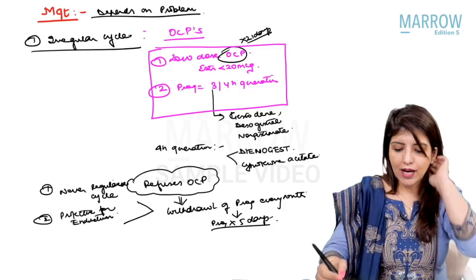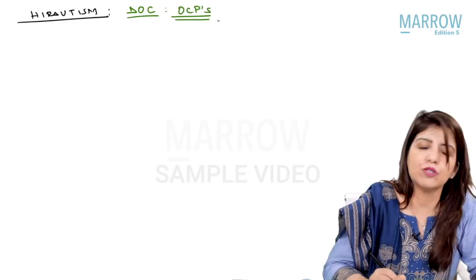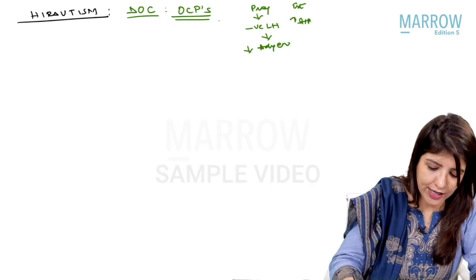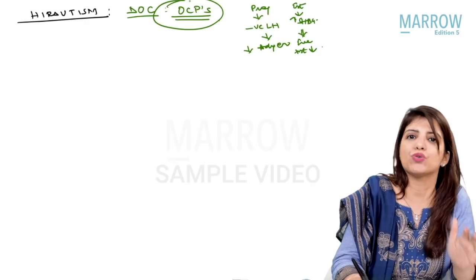If a patient comes to me with a complaint of hirsutism, the drug of choice is also OCPs. Why OCPs? Because progesterone will have a negative feedback on LH, which will decrease androgen levels. Estrogen increases sex hormone binding globulin, and because SHBG increases, the free testosterone levels will decrease. Again, I want to give low-dose OCPs with third or fourth generation progesterone.